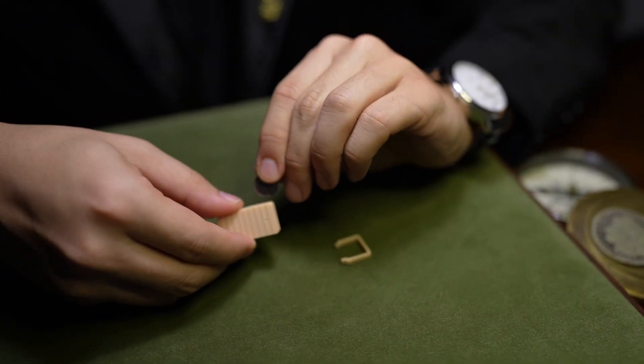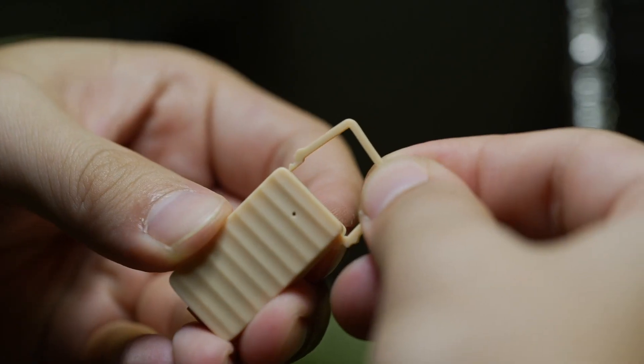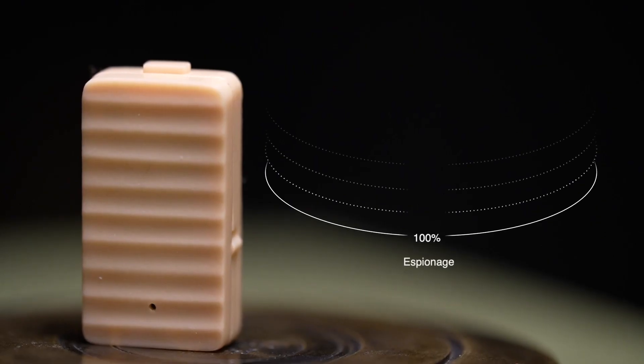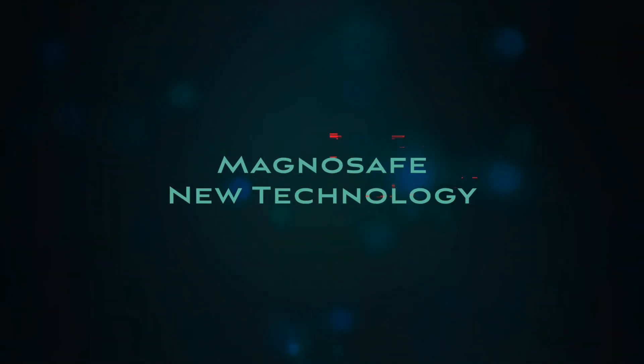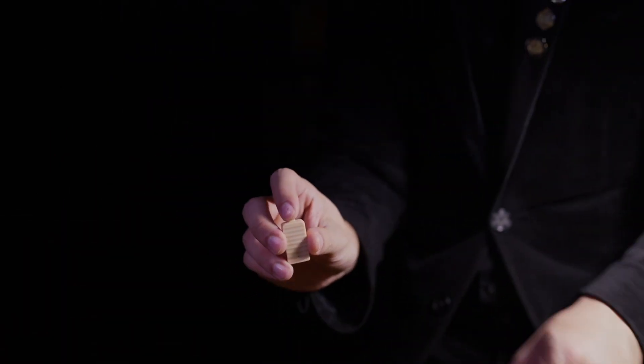Asponage consumes very little power and comes installed with compact, easy-to-replace batteries. The device's vibrations are distinctly tactile, ensuring that only the user can feel them. Most importantly, Asponage is MagnoSafe — its performance is unaffected by strong magnetic fields.